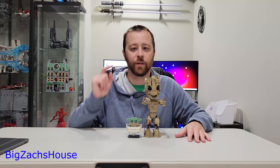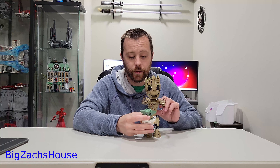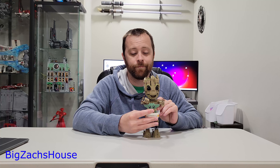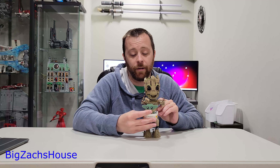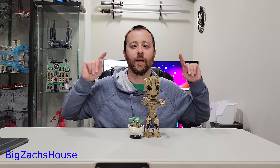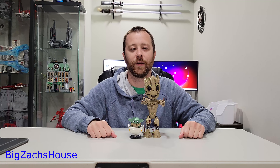So let me know what y'all think. If you're new here, slap that subscribe button. Grogu, buildable IG-12 — it doesn't get any more perfect than this. It really doesn't. Thank y'all for watching. Looking forward to seeing the next video.